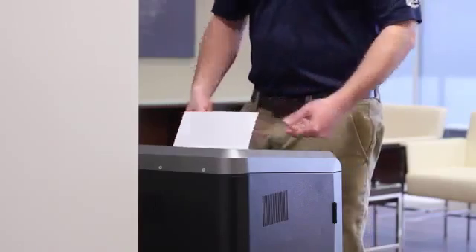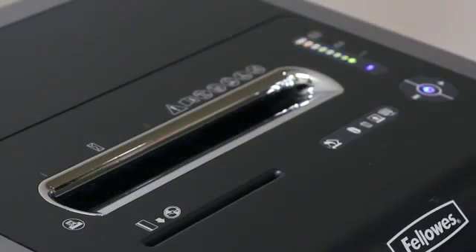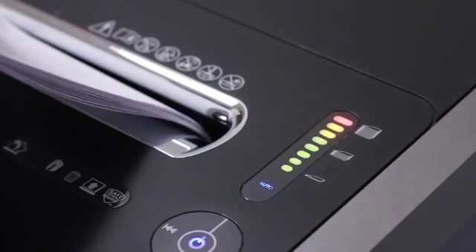Just watch the light bar to maximize productivity. Green to yellow gives you the feedback that you are shredding within the recommended capacity, while red means you're over the sheet limit.